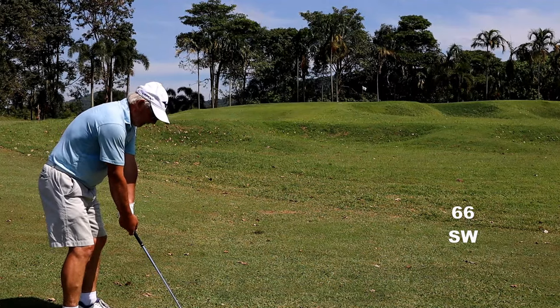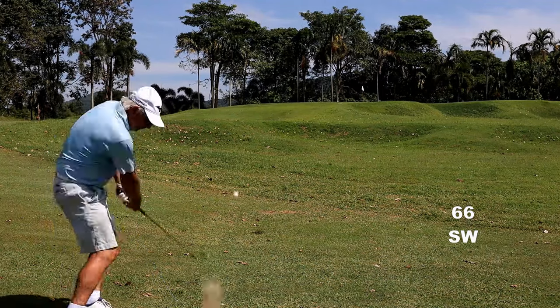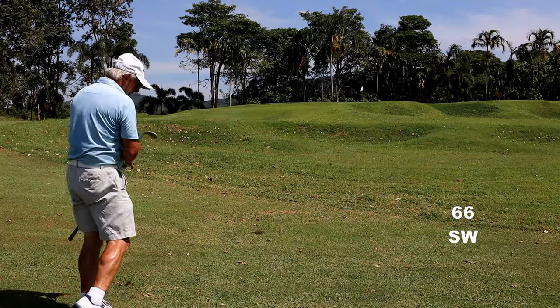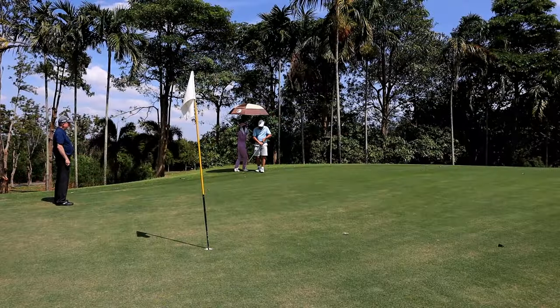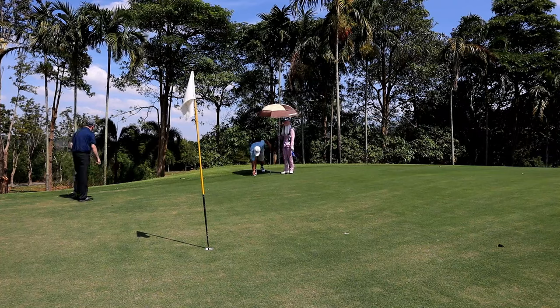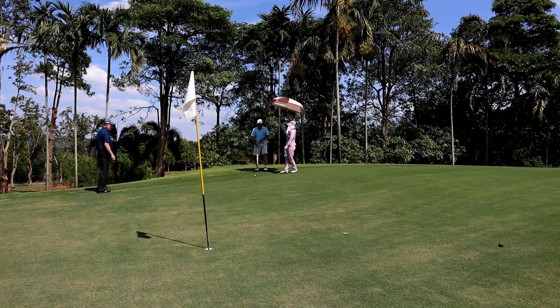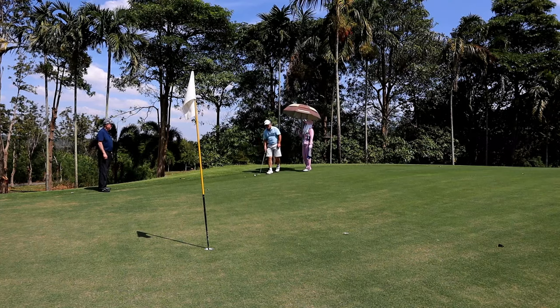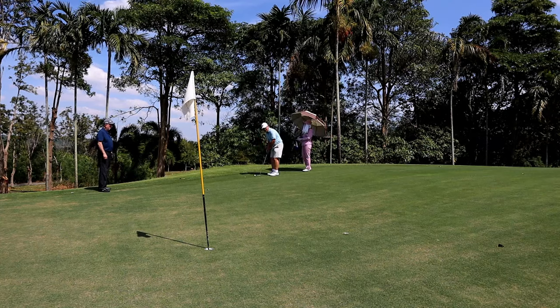And 66 up the hill. This green's got a huge step in it. It's up there somewhere when the caddy tells me the line. I will tell you it breaks to the right, a little bit down. One grip? You sure? Looks to me like it turns off the planet.